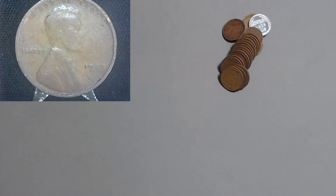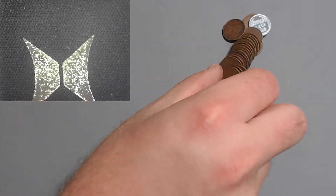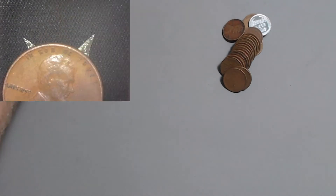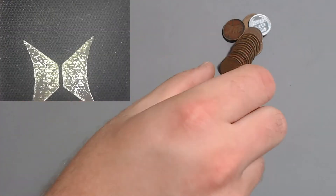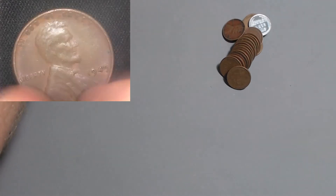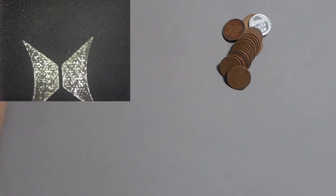Moving on to one that feels old - it's a 1929 Philly with 185 million. Let the record state I was right twice in one video. This one feels old too - it's a 1941 S with 92 million, so never mind on that. The 1949 Philly with 217 million.